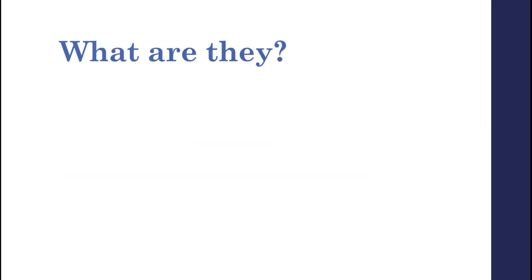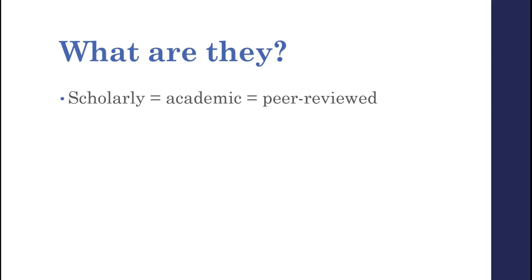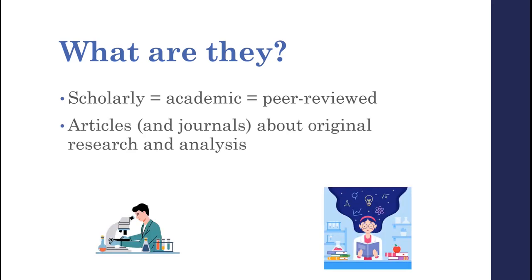Scholarly sources, which might also be called academic or peer-reviewed sources, most commonly refer to scientific, academic, peer-reviewed articles and the journals that they're published in. Basically any published reports or original research and analysis conducted by scholars, academics, researchers, or other experts in a specific field.